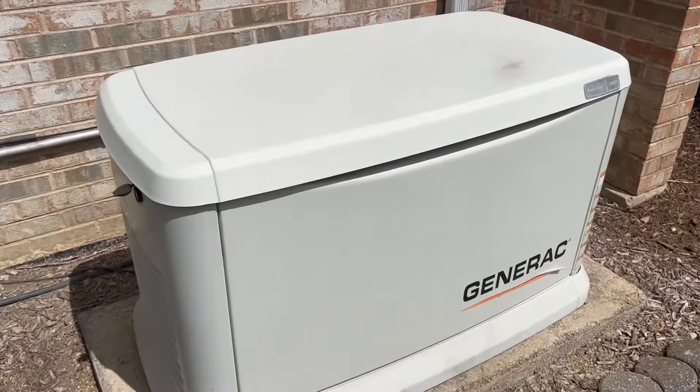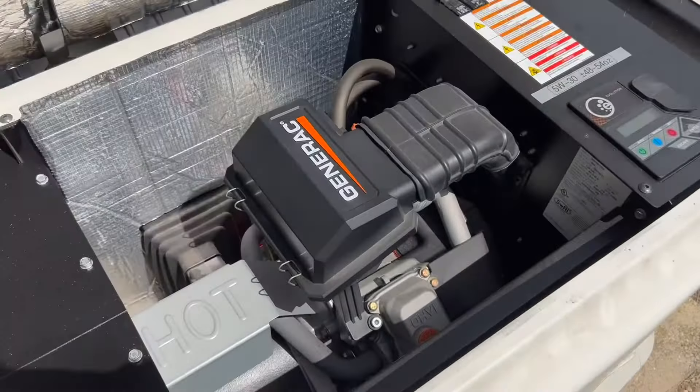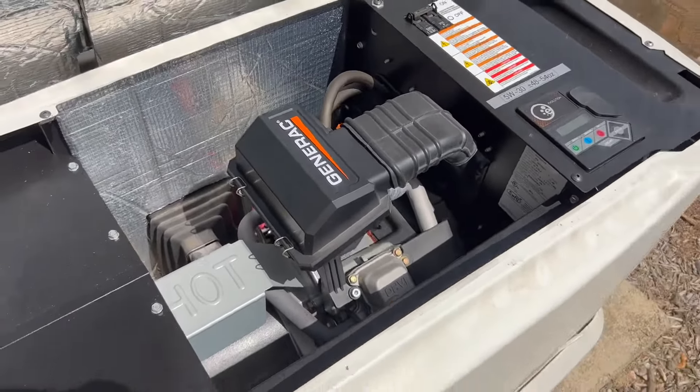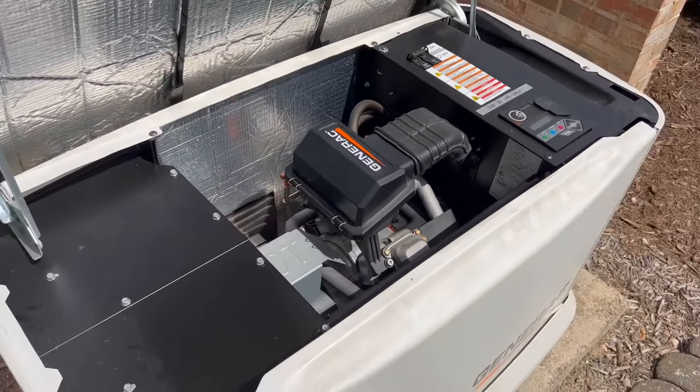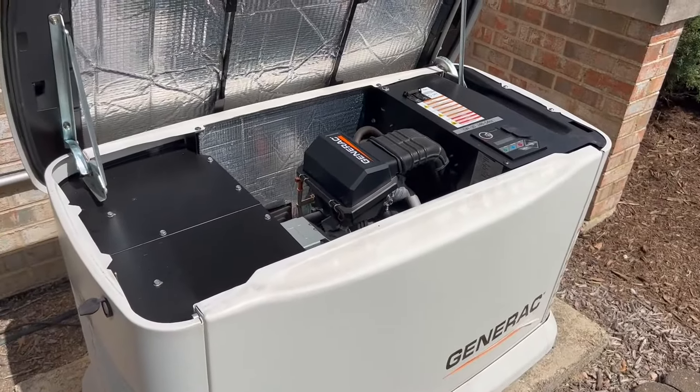Hey, Garrett here with a real quick look at the Generac Whole Home Standby Generator. This is a generator that's going to kick on whenever the power to your house goes out, and one of the great things about it is that it is natural gas powered.